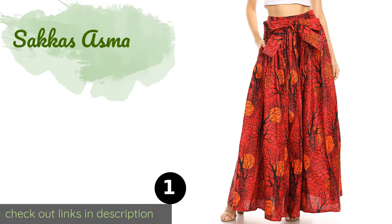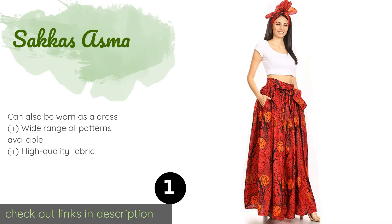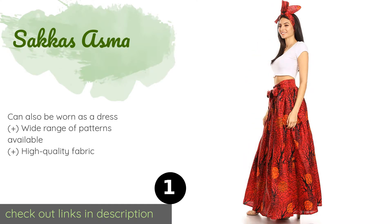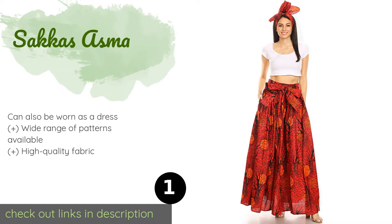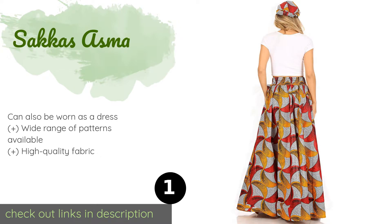Number one is the Sakas Asthma skirt. The colorful wax print design on the Sakas Asthma gives off a fun feel and makes it a bold fashion statement. It features a strap to tie around the waist for a snug fit, two deep side pockets, and a matching headscarf to complete your outfit. This product is available on Amazon for $45.